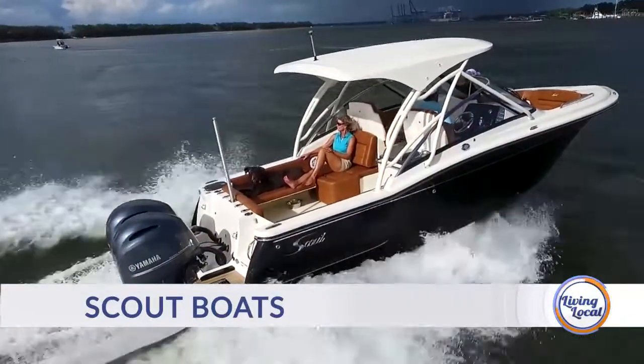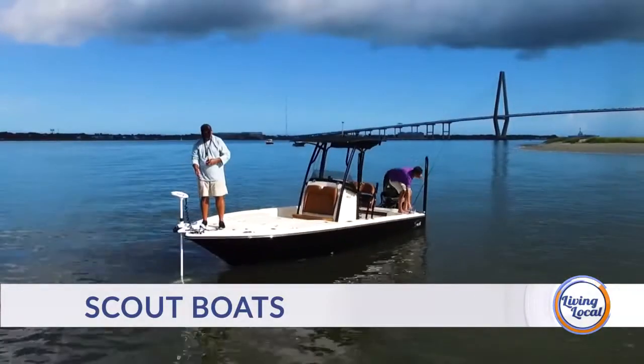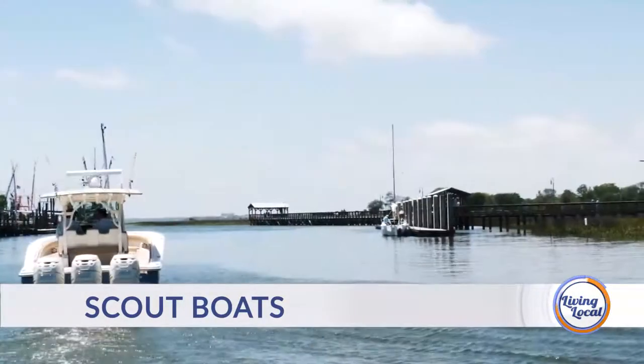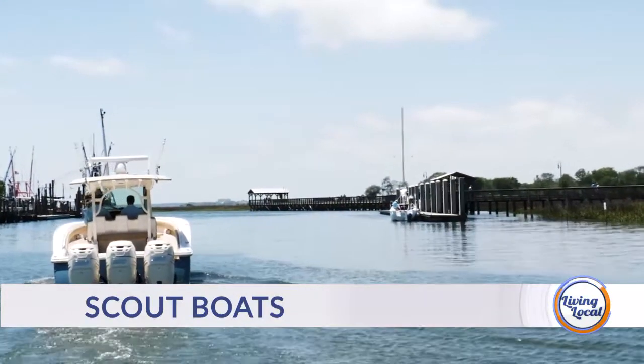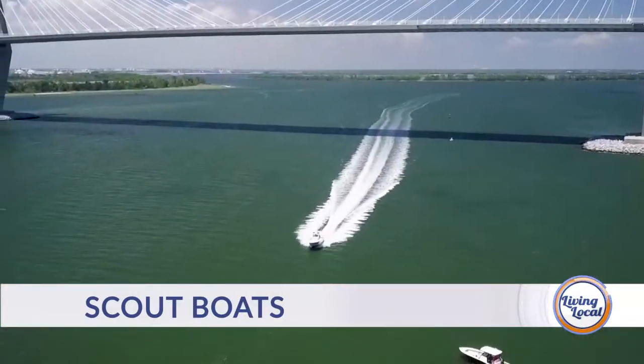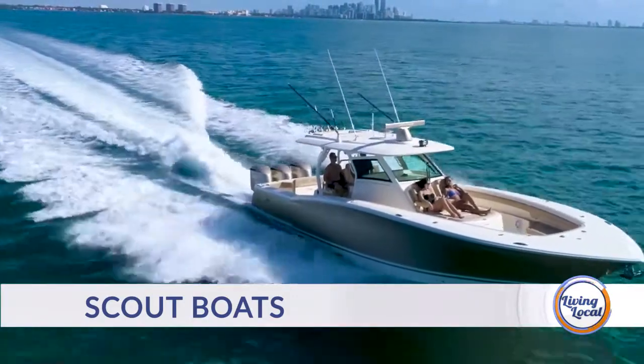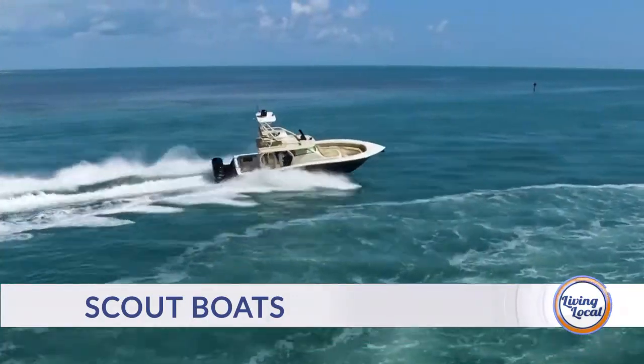In studying a lot of boats out there and working the larger international shows down in Florida, you really have to start peeling back the layers of a boat, especially a Scout, to truly get an understanding and appreciation of those quality components — why that fit and finish is important.